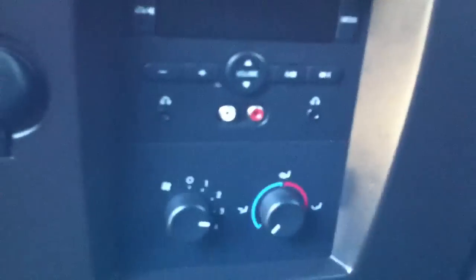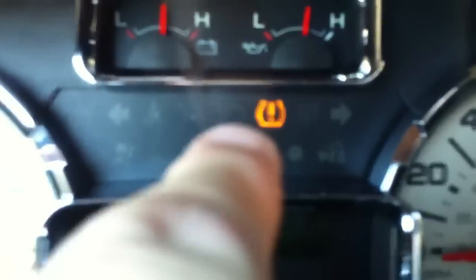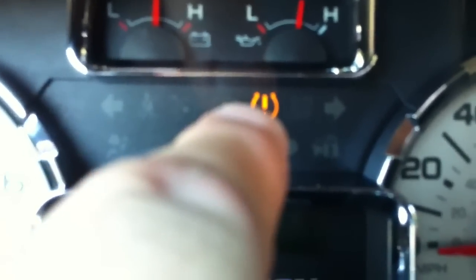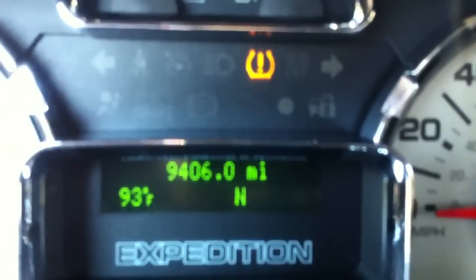There are controls for the radio and the rear AC. There's the miles. There's your service tire monitor light — that's what that is. It just tells you you've got a tire inflation problem, but you don't when you don't have tire monitors in the valve stems.